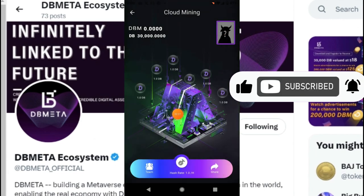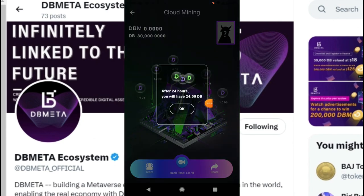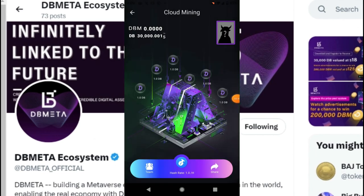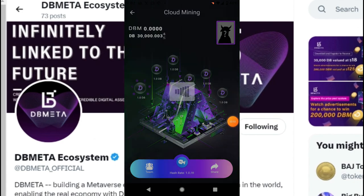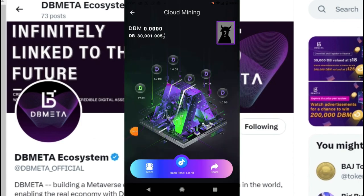Once you click on the mining planet, the mining interface will start. You can see 30,000 DBM tokens have already been received. Click on Hash Rate 1, click OK, and your mining will start. To earn more DB coins, you can click on the circles to get one DB coin. If you want to earn more you can watch ads, or click Cancel to skip. You can take six coins daily from here as well.